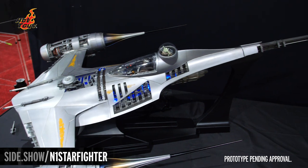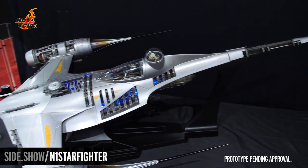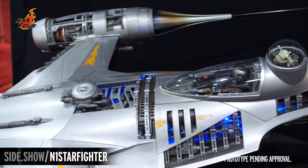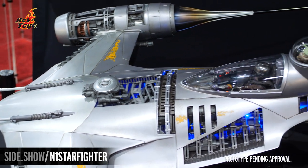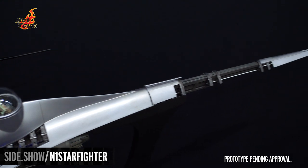Hello everyone, Paul Hernandez here back at Sideshow Booth 1929 with what is sure to be the talk of the town. We've got the 1/6 scale N1 Starfighter and Mandalorian and Grogu set by Hot Toys, all from the Book of Boba Fett.